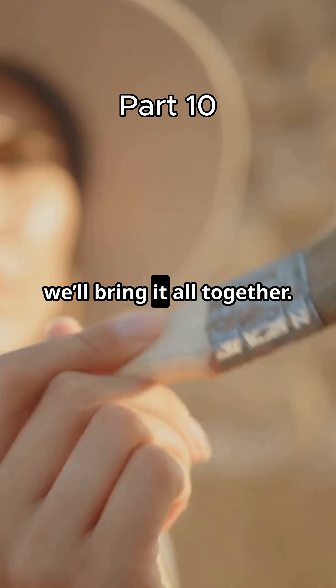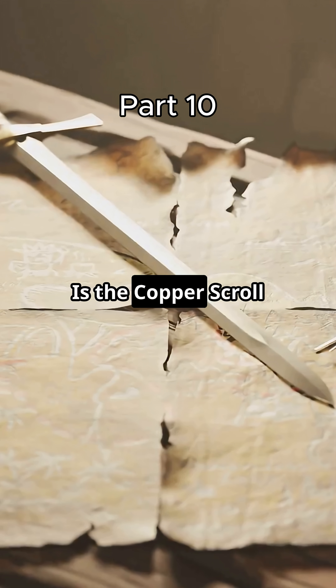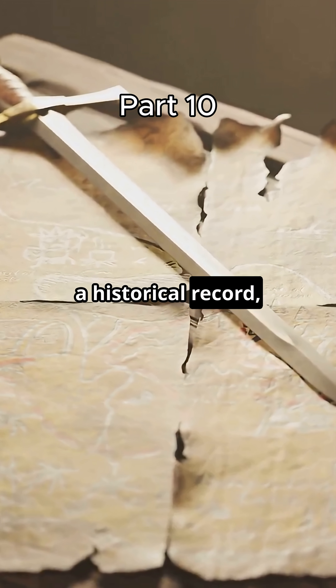In part 11, we'll bring it all together. Is the copper scroll a treasure map, a historical record, or something more symbolic? Don't miss the final episode — follow, like, and stay curious.